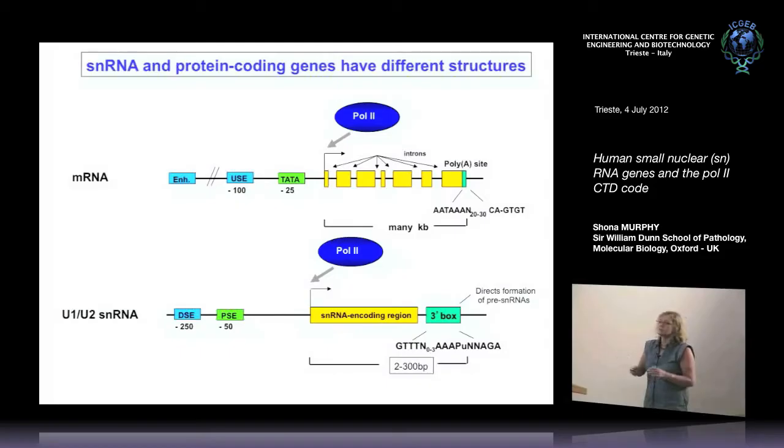One of the other reasons we like these genes is that they're different in several respects from the protein-coding genes that are also transcribed by Pol2. For example, the promoters are very simple with only two elements: an essential proximal sequence element and a distal sequence element with some properties of an enhancer. There are no introns in the transcript, and 3' information is directed by a 3' box specific to these genes, rather than the polyadenylation signal found in protein-coding genes. We suppose that any fundamental properties of the polymerase and transcription/RNA processing should be shared between the two types of genes, whereas differences give opportunities for gene-type-specific regulation.